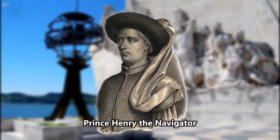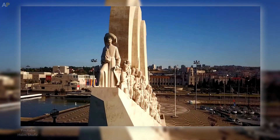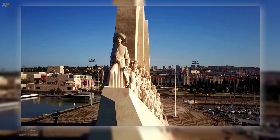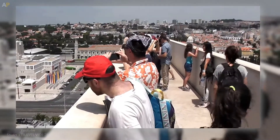The prince who ushered in Portugal's Age of Discovery is featured at the prow of the stone sculpture, with other national heroes and explorers lined up behind him. Visitors can ride an elevator to enjoy the view from the top of this Lisbon landmark.